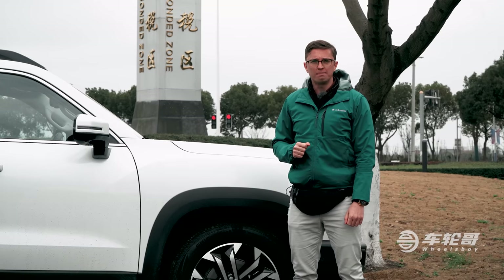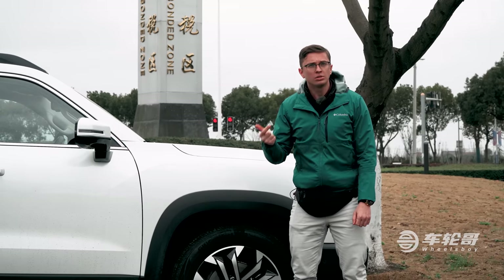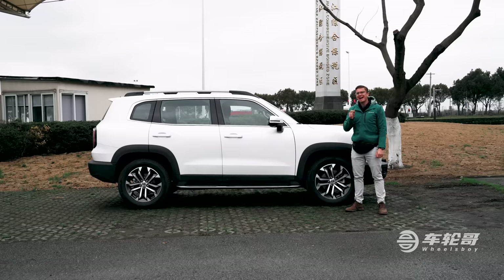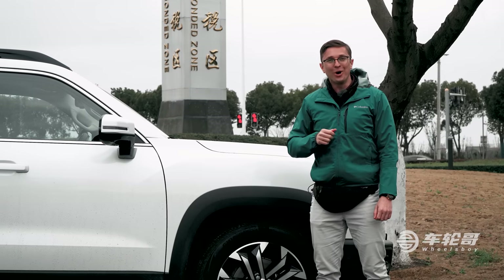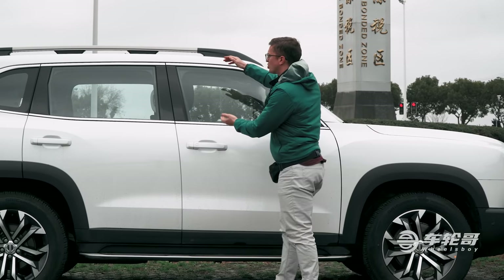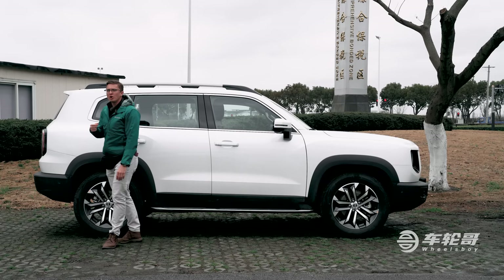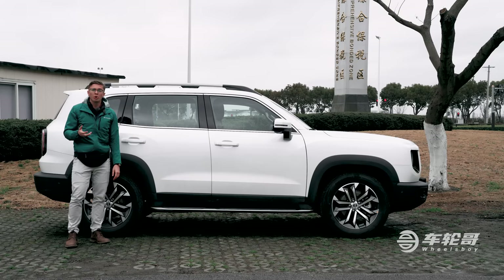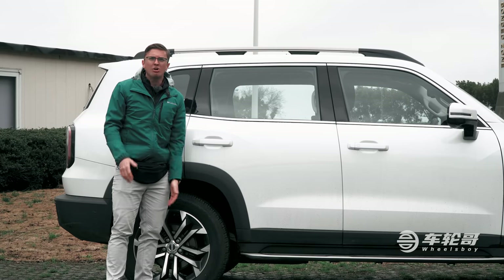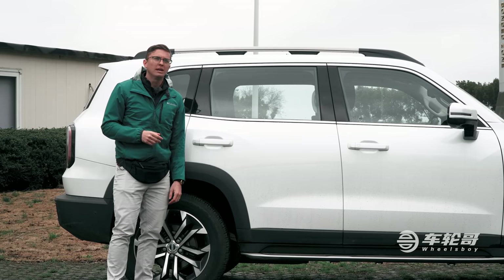Haval is really committed to this dog theme, as evidenced by the fact that you can choose from colors including Black Dog, Blue Dog, and Red Dog. Can you guess what this one is called? It's White Dog. The Big Dog looks almost toy-like in its proportions. I think this is due in large part to the fact that the greenhouse is exceedingly small. This is compounded by the fact that, despite it being almost half a meter shorter than something like a Ford Explorer, it's actually two centimeters taller than the Explorer. Overall I like the way it looks, but it does come off as a bit generic — like something you might find in the discount section of the toy store, simply labeled Off-Roader.